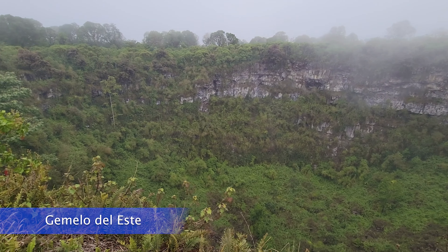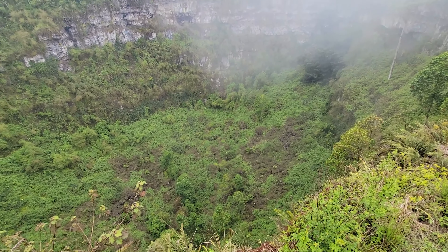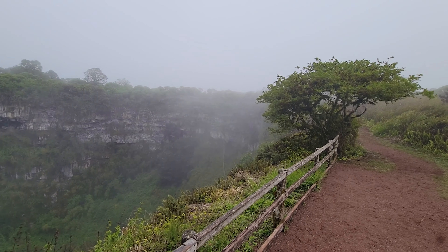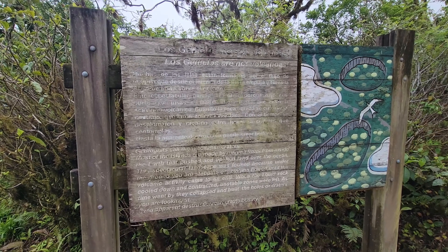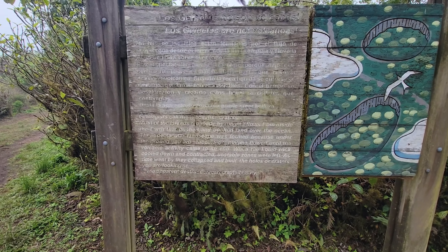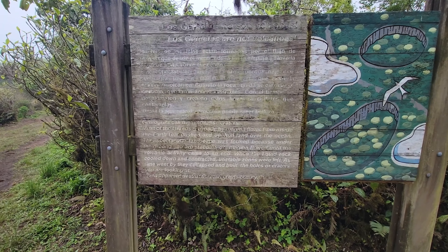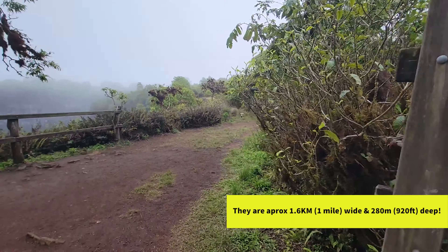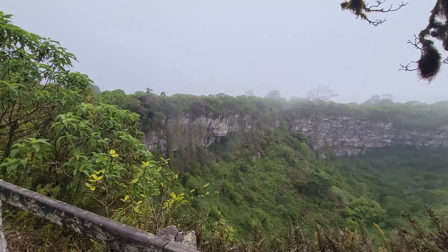In photos you can't really tell what it is, but here it's deep. It's obviously foggy too. We cross the road — and Los Gemelos are not volcanoes. Geologists call them collapsed craters. The ground you are stepping on: magma flowed until the volcanic activity came to an end. When the liquid rock cooled down and contracted, unstable zones were left, and as time went on they collapsed and built these holes or craters. This second depression is bigger — wow.